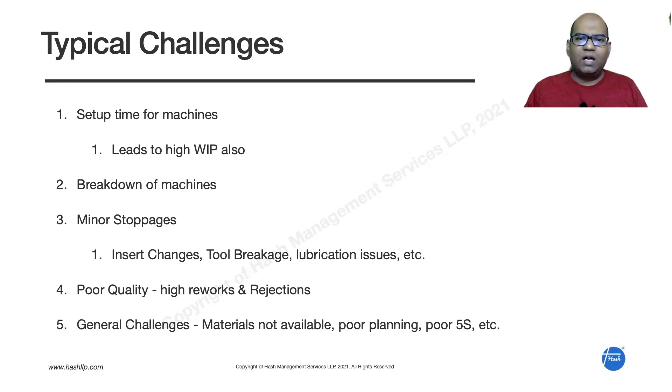The third challenge is minor stoppages — small stoppages during machine running. Insert changes may happen, tools may break, there may be lubrication issues. The machine stops for two or three minutes, they fix the problem, then restart. These small interruptions accumulate and affect overall productivity.